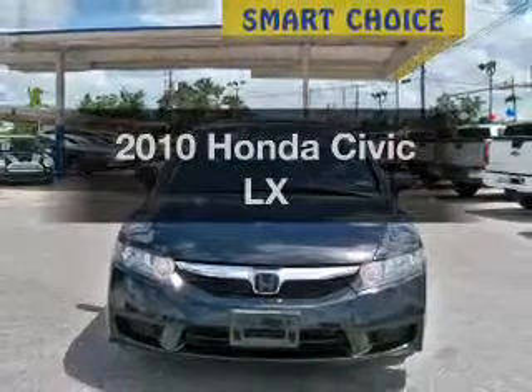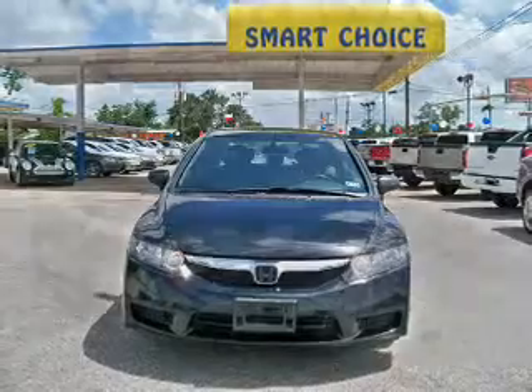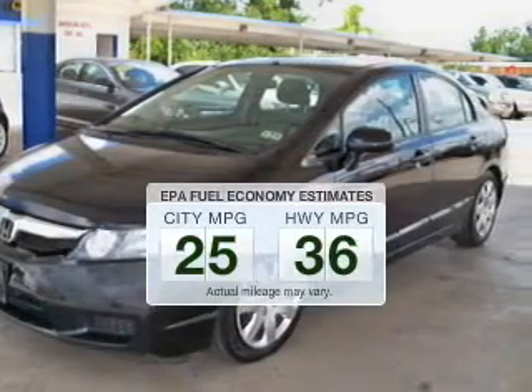Check out this 2010 Honda Civic. If you're looking for an automobile with great attributes, look no further. In the city or on the highway, you'll spend less time at the pump with this fuel-efficient vehicle.